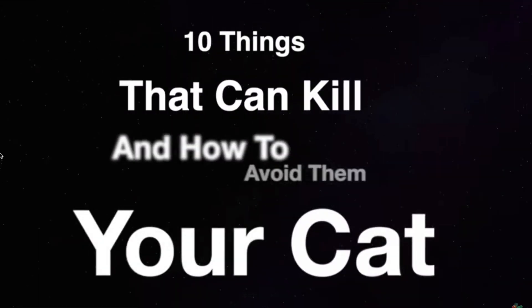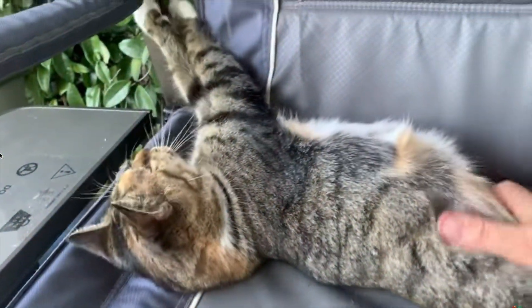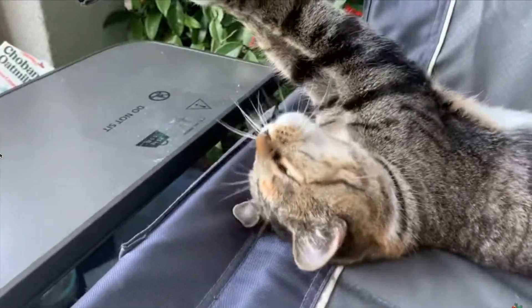10 things that can kill your cat and how to avoid them. Your cat is your ideal companion and the best pet you could have, so it is important to give it all the care it needs to be healthy and happy. It is essential for you to do some research and learn how to identify the most dangerous items, foods, and plants for your cat so that you can prevent them.